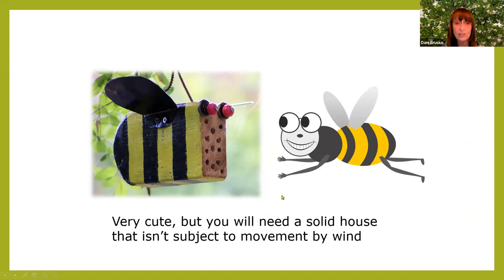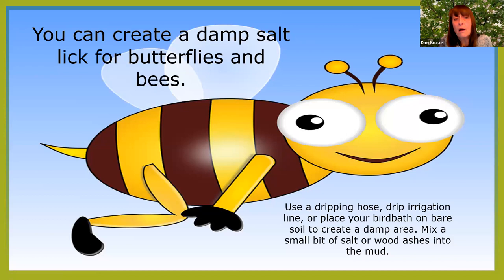You can also create a damp salt lick — that works for butterflies and bees. Don't use a dripping hose; drip irrigation is fine. Or put a bird bath on bare soil to create a damp area, and you can mix some salt or wood ashes into it to attract them for the minerals.